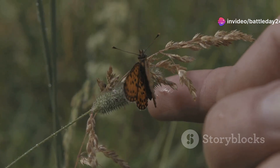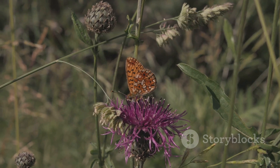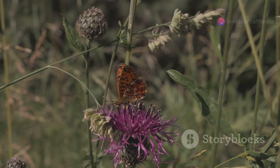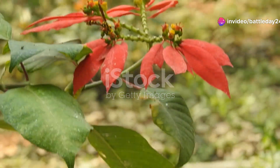Now let's flutter over to the vibrant world of butterflies. Libya is home to some stunning butterfly species like the Painted Lady and the African Monarch. These butterflies are not just eye-catching — they play crucial roles in pollination.